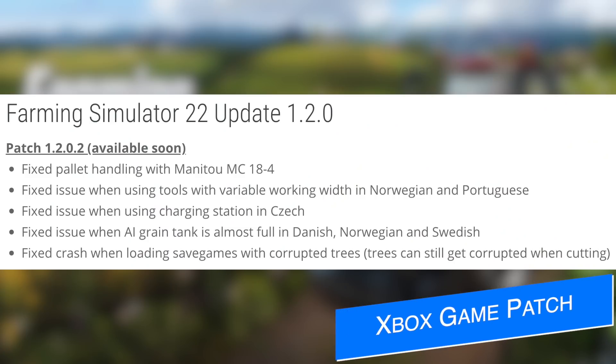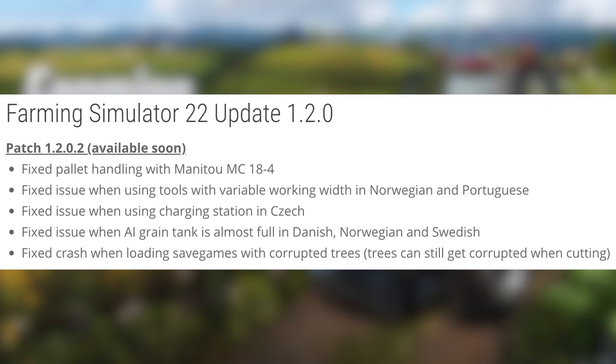A few days ago, Xbox players loaded up Farming Simulator 22 to find an update. Oddly enough, it was the same day I said there's no update — perfect timing on my part. This is update 1.2.0.2, a patch released around 10 days ago. Microsoft held it back and didn't drop it until just a few days ago. It fixes handling with the man of two MC184, an issue with tools and variable working width in Norwegian and Portuguese, an issue using the charging station in Czech, an issue with AI grain tank 'almost full' in Danish, Norwegian, and Swedish, and a crash when loading saved games with corrupted trees — though trees can still get corrupted when cutting.